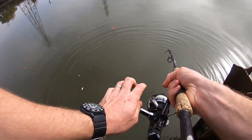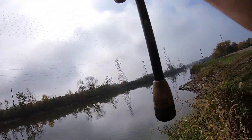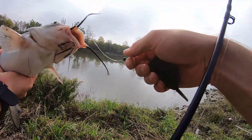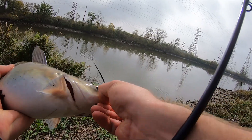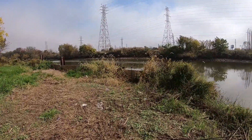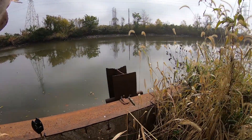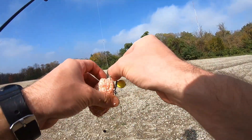Come on buddy. All right, look at this one — still a nice fish. I think he definitely ate my boilie. We're gonna have to put another boilie on that Ronnie rig, but gosh he slammed it — he's chunky too. Nice one, he's been feeding for the fall. We'll release him and get that one back out there.